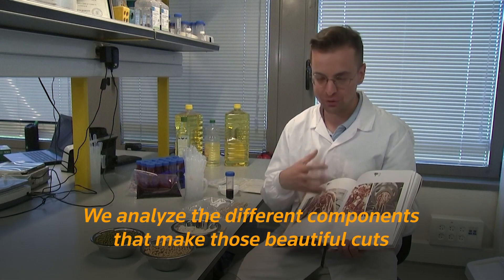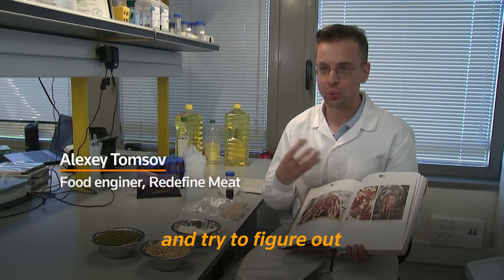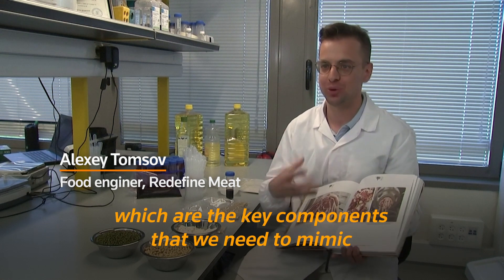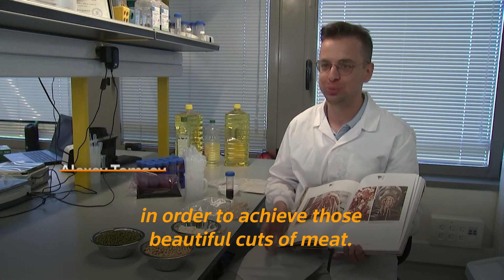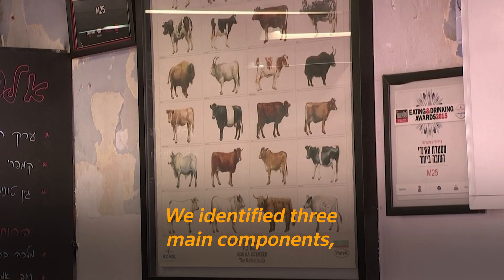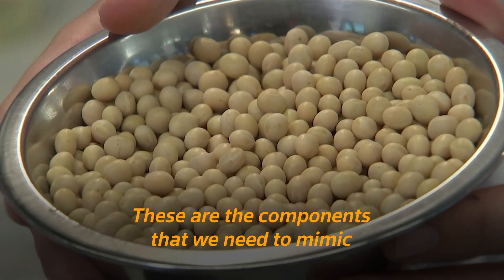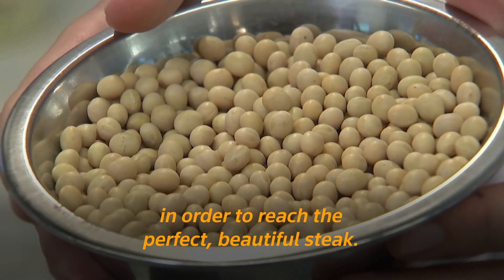We analyze the different components that make those beautiful cuts and try to figure out which are the key components that we need to mimic in order to achieve those beautiful cuts of meat. We identified three main components: the muscle, the blood, and the fat — the components we need to mimic in order to reach the perfect, beautiful steak.